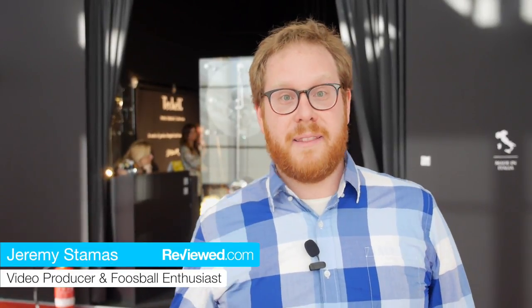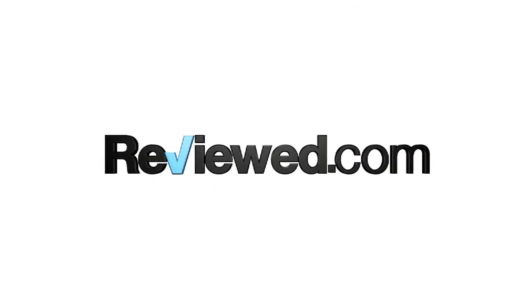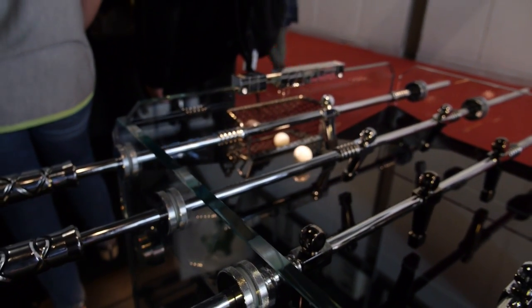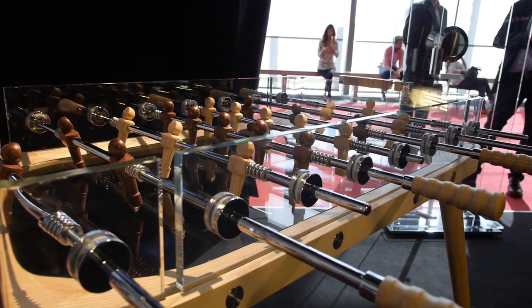I'm a big fan of foosball and I've played it a lot, and one of the things I was most pleased to find at Design Week in Milan, Italy, are foosball tables. Now these aren't your ordinary foosball tables you find at a pub or a bar, and they're not even competition tables like Rene Pierre's or Bonzini's.